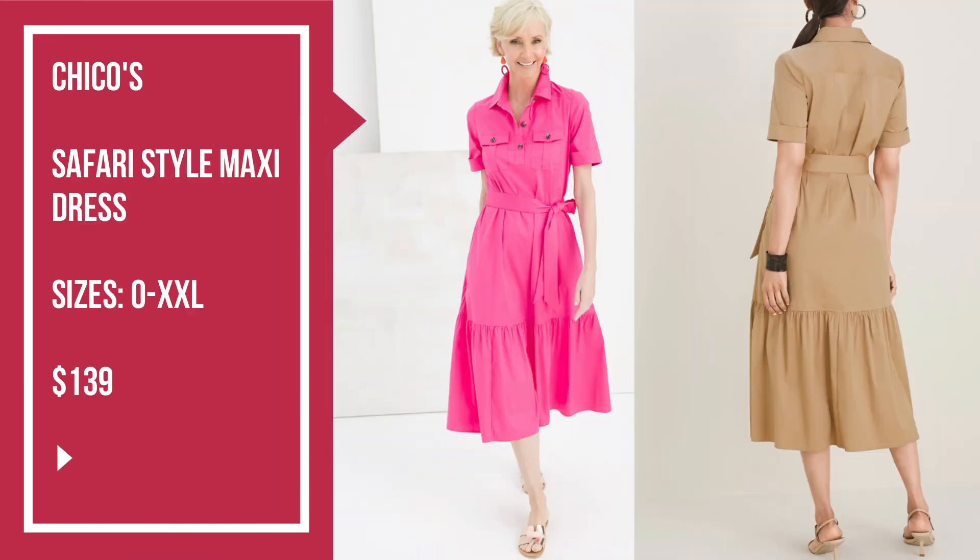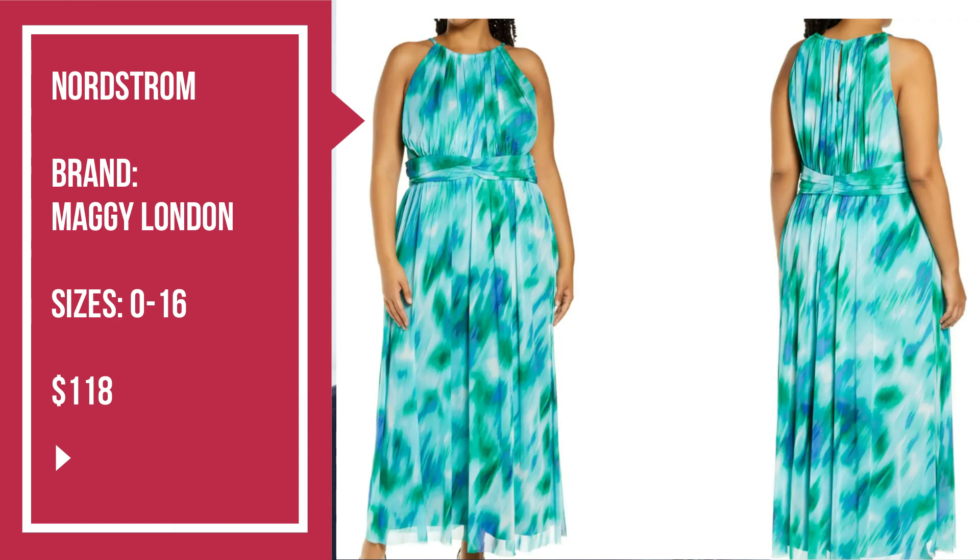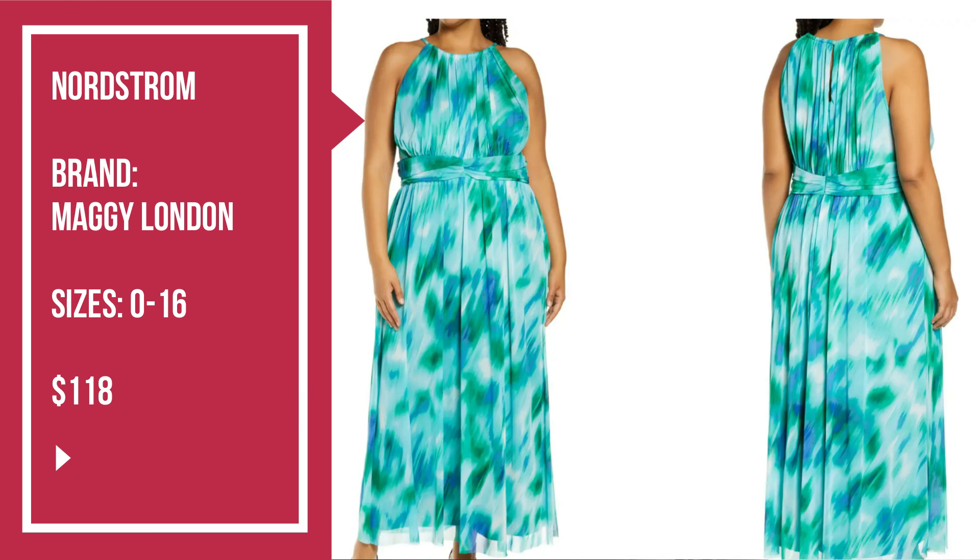The second maxi dress example is by Chico's — it's the Chico's Safari Style Maxi Dress. I love the color, it comes in a range of sizing, and Chico's ships worldwide, so that's great. The final maxi dress example comes from Nordstrom by the brand Maggie London. I love this dress — it is stunning, just beautiful. Brush-stroked greens and blues rush across this dreamy dress cut to a maxi length, styled to show off your shoulders. I feel like I should be on a Mediterranean cruise when I look at this dress. It is absolutely gorgeous.